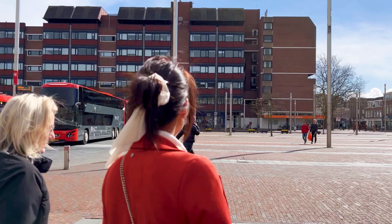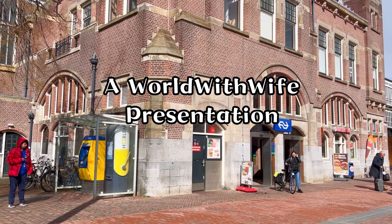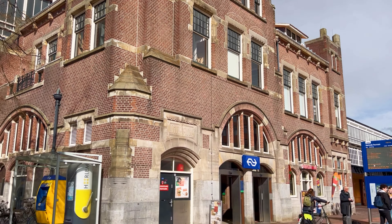Its proximity to Amsterdam makes it a popular day trip destination, and it is most known for its rich history, stunning architecture, and vibrant cultural scene. This is the picturesque city of Haarlem, nestled in the heart of the Netherlands.